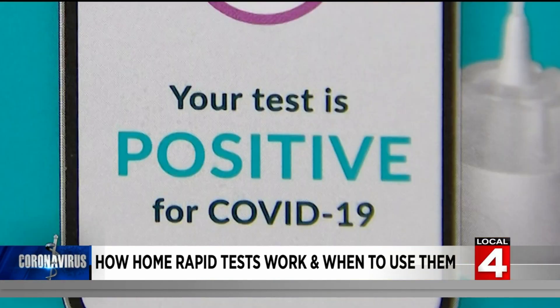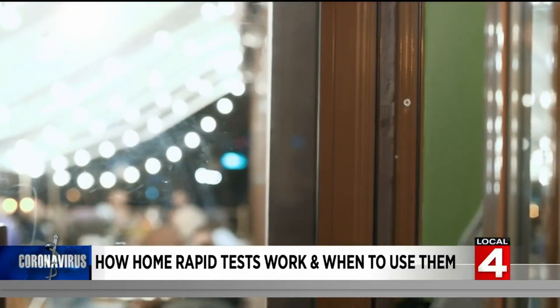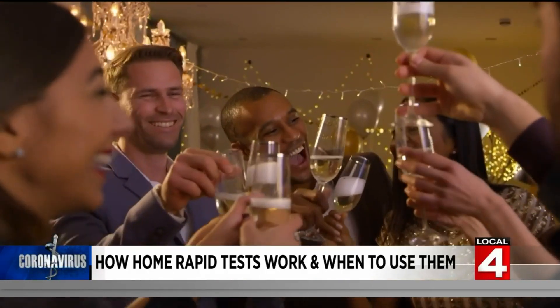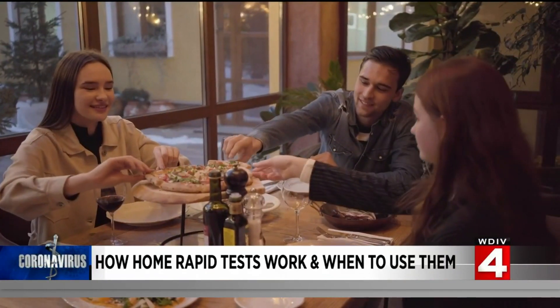Another good use for rapid tests is screening before an event, like a party for example. The important thing in that situation is that when you're testing people who don't have symptoms or a known exposure, the test is less sensitive — because an asymptomatic person, even if they have COVID, isn't likely to be shedding as much virus. The good news is they are also less likely to be highly contagious because they are shedding less virus.